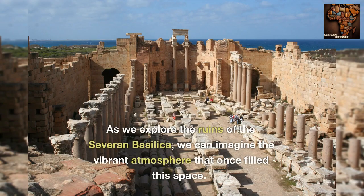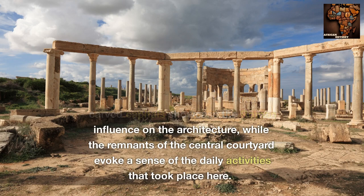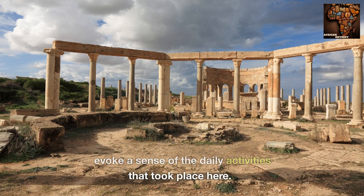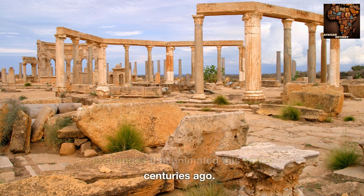As we explore the ruins of the Severan Basilica, we can imagine the vibrant atmosphere that once filled this space. The towering columns and intricately carved capitals showcase the Roman influence on the architecture, while the remnants of the central courtyard evoke a sense of the daily activities that took place here. It is fascinating to think about the bustling marketplace, the political discussions, and the cultural exchanges that animated this space centuries ago.